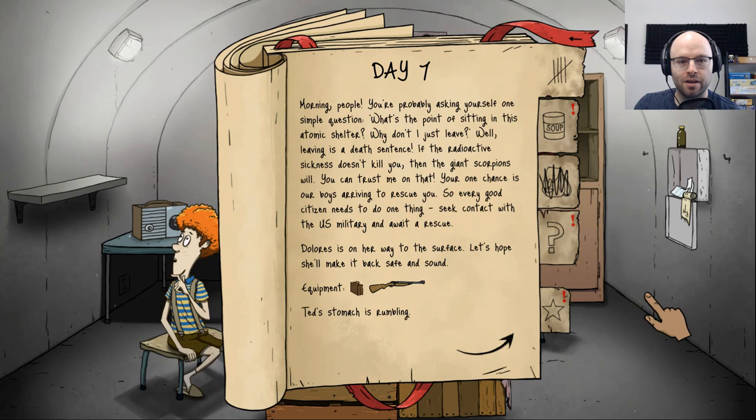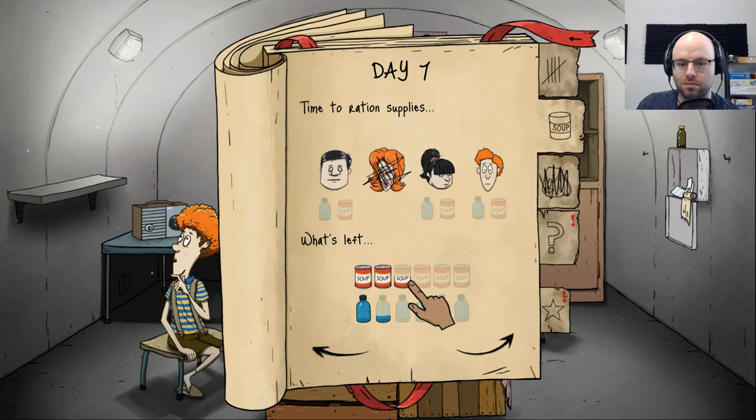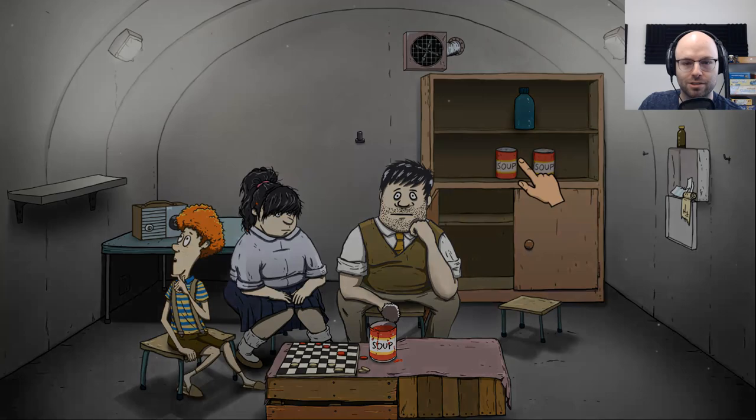Leaving is a death sentence — if the radioactive sickness doesn't kill you, then the giant scorpions will. Your one chance is our boys arriving to rescue you, so every good citizen needs to seek contact with the US military. Ted's stomach is rumbling, everybody else is okay. Everybody gets a little soup, nobody gets any water today. Keep your radio operational and be ready to venture into the waste. There could be bandits or worse — communists. You only open this door if someone knocks two times — two knocks.